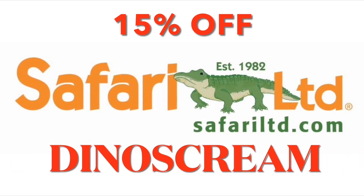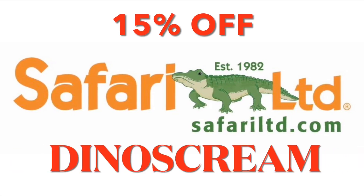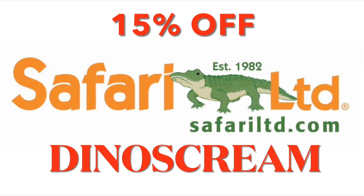Save 15% off the order through Safari's site using my exclusive coupon code DINOSCREAM. Link is in the description of this video.